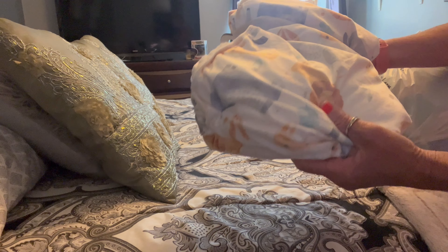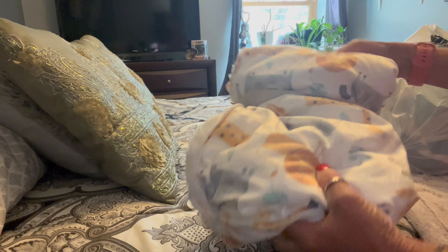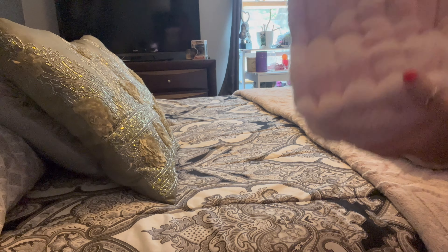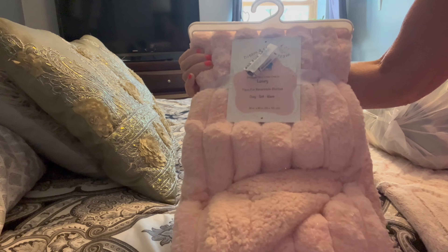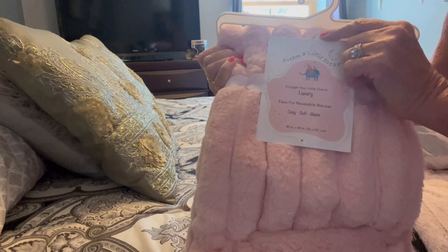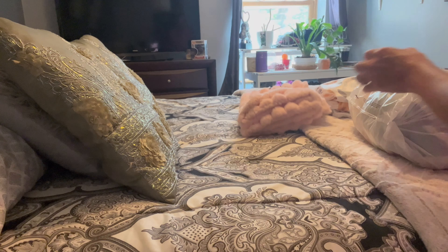We have one little cute blanket — that was actually $3.50 because it wasn't on clearance, but I needed some more blankets to send home with my babies. I got this cute little blanket that says 'Dream a Little Dream' and it's super soft.